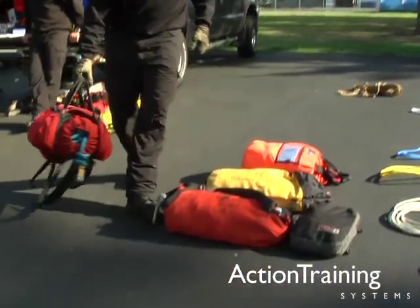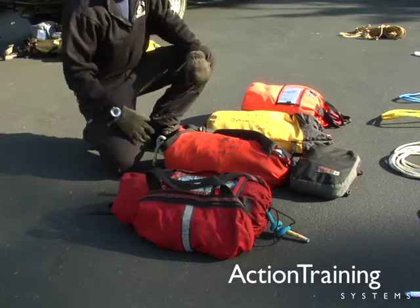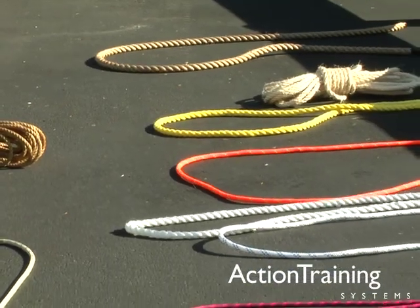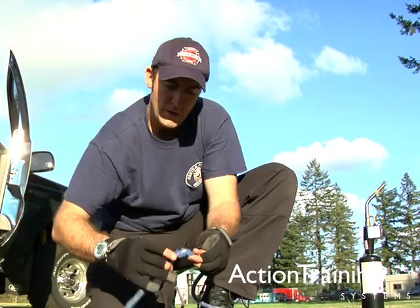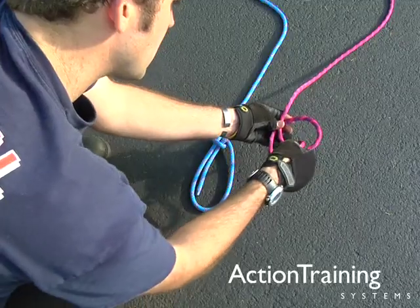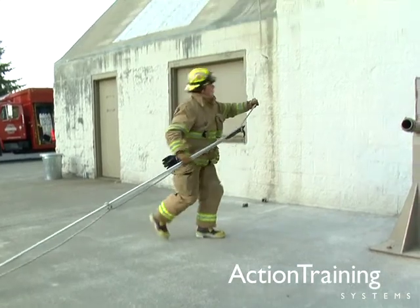In this program on ropes and knots, we have presented information about a basic but vital type of firefighting equipment. We have shown various types, ratings and uses for fire service rope, how to inspect, maintain and store rope, how to tie six basic fire service knots, and how to use rope to hoist equipment.